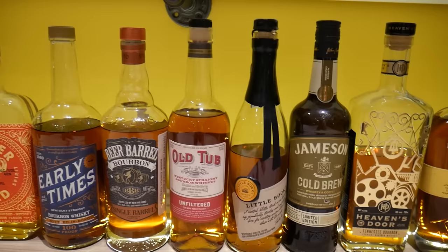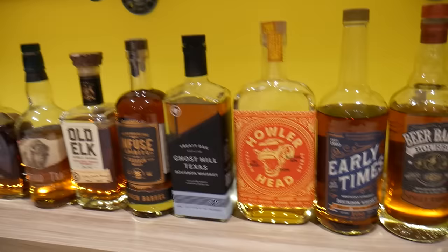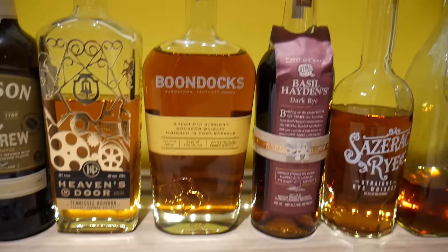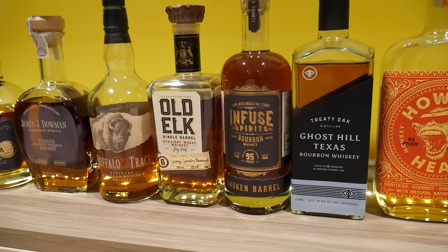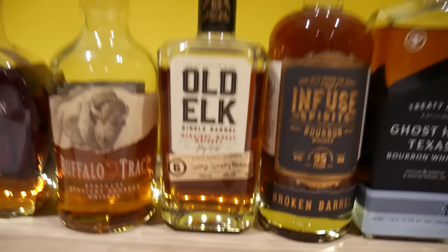Some Basil Hayden's — not sure why I have that, but I do. Boondocks, Heaven's Door, Jameson Cold Brew — because if you ever want some breakfast whiskey, Jameson Cold Brew is the way to go. Some Little Book — I believe that's chapter 4. Same with the Old Tub, my Early Times bottled and bond. Carrie's Howler Head, because we always have to have that on stock. This Boondocks eight-year finished in port barrels came from a really good friend who sent it along — just a great dude. Same guy sent me the infused spirits. Bernie D doesn't really hang out much in chat anymore but he's a great dude.